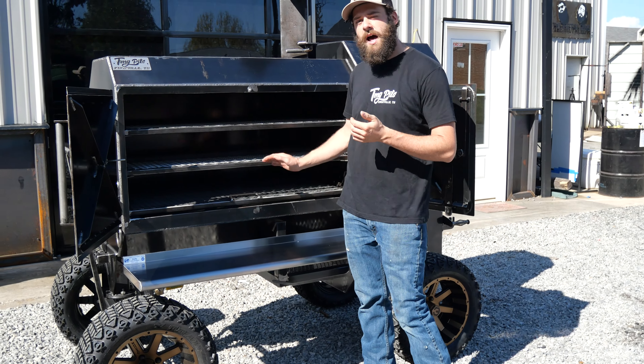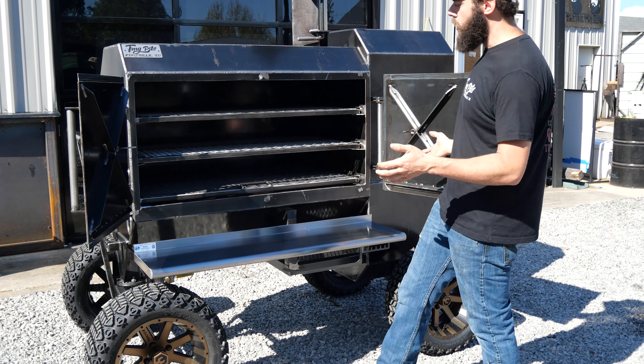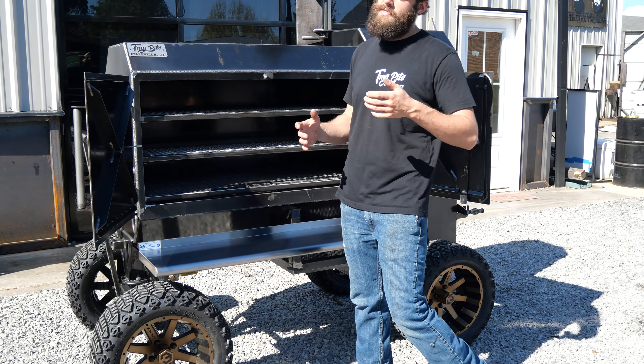Hayes here, TMG Pits, Knoxville, Tennessee. I got something different for y'all today. I've got a big pile of quarter-inch plate steel that we have designed, cut out, welded together, and fabricated into what just may be the ultimate backyard pit.